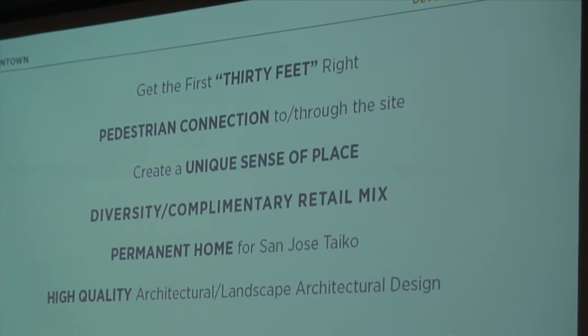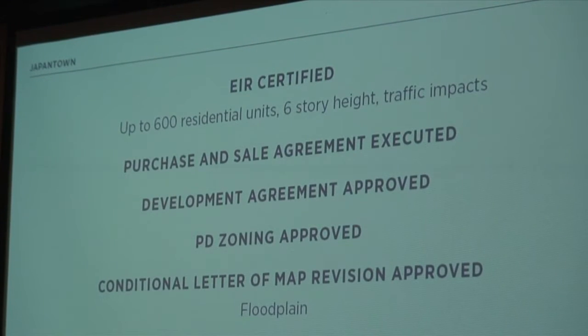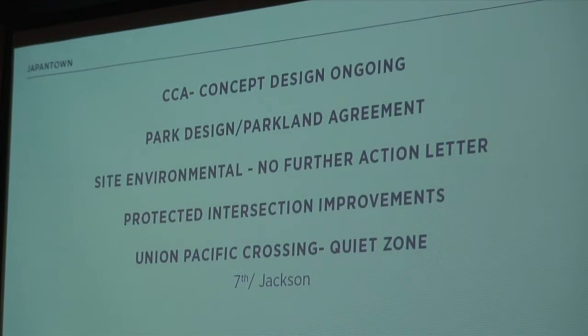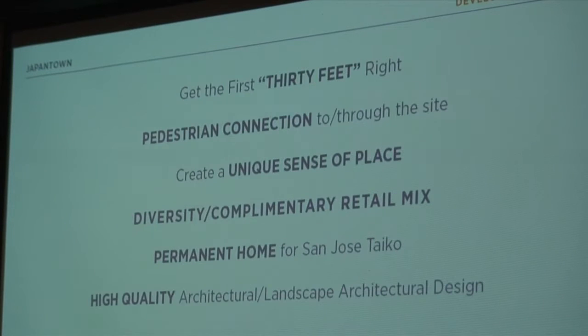The next slide deals with development principles we've shared with you in the past. Tonight we're presenting the next part of the design process, really getting at the look and feel of the buildings, guided by these development principles. First is what we call the first 30 feet — focusing on the pedestrian environment around the base of the building, the public realm, the park, making sure those are absolutely high quality. That's where the community is spending their time, not so much looking at the sixth floor but down at street level where community happens.